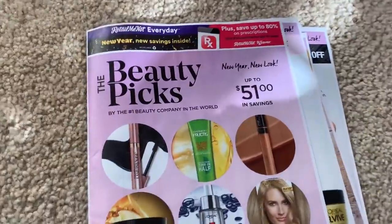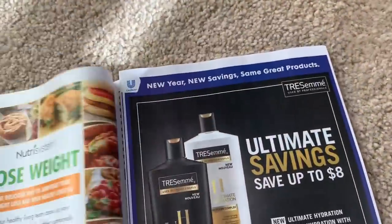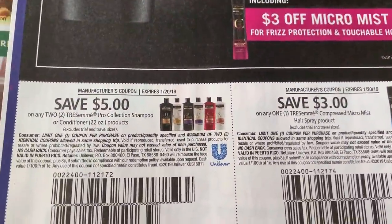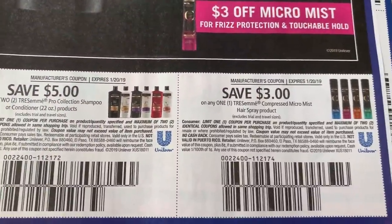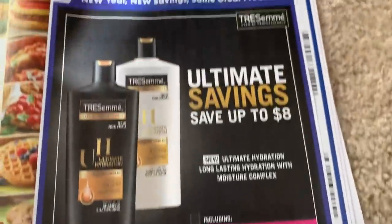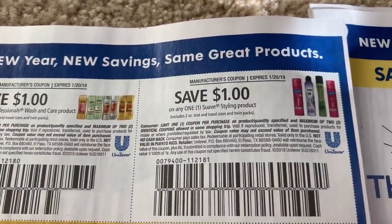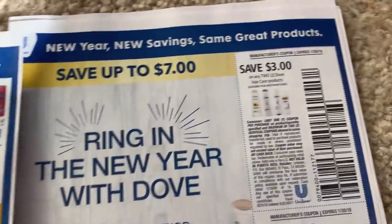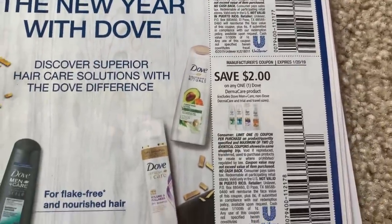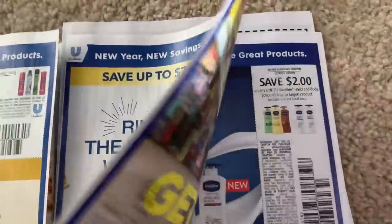Let's move to Retail Me Not number two — the last insert. This is going to total me out to five inserts this week. What is your favorite coupon this week? There are so many good coupons. So many hair care — I like the facial care coupons too.